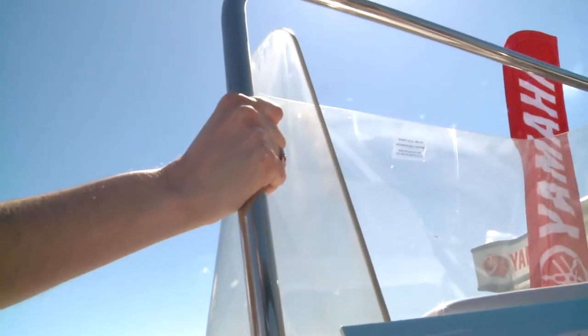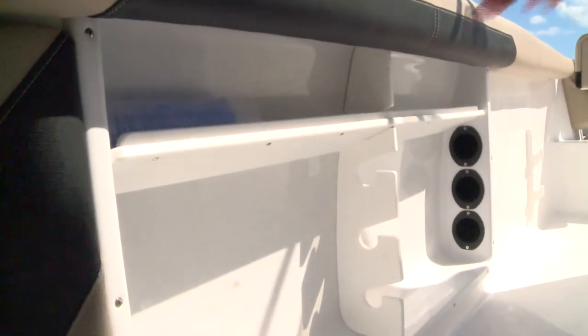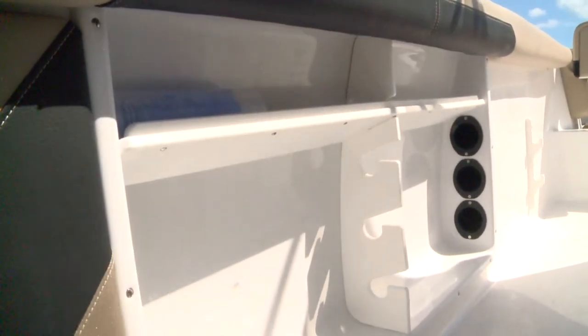Great hand bar for safety, standard on the CC-21. On the 19 we've still got three rod storage places, but we've added this nice handy shelf for small items on top.